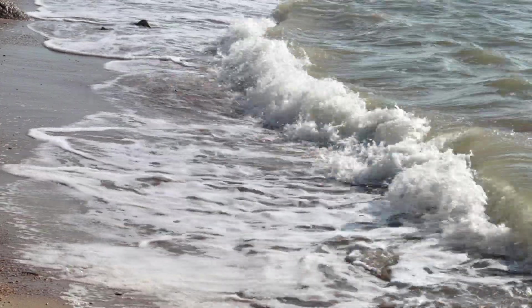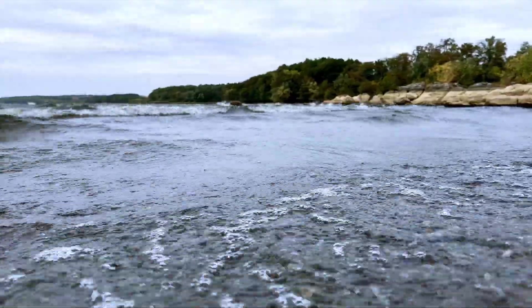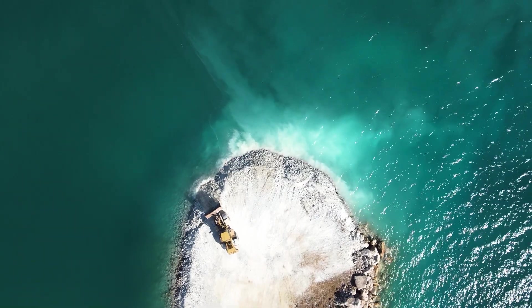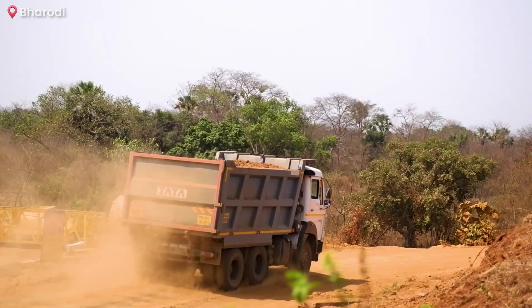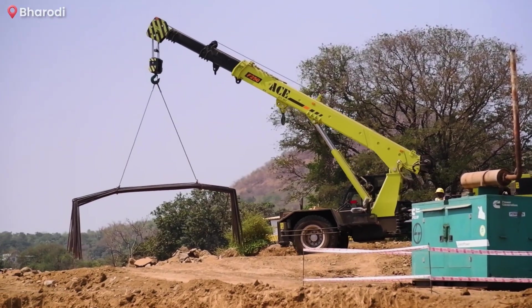Adding to the complexity, the river experiences water level fluctuations of up to 4 meters during tidal cycles, posing significant challenges to construction. Furthermore, with access to the site limited to one side for machinery and equipment, this bridge exemplifies the extraordinary challenges faced by engineers on this project.